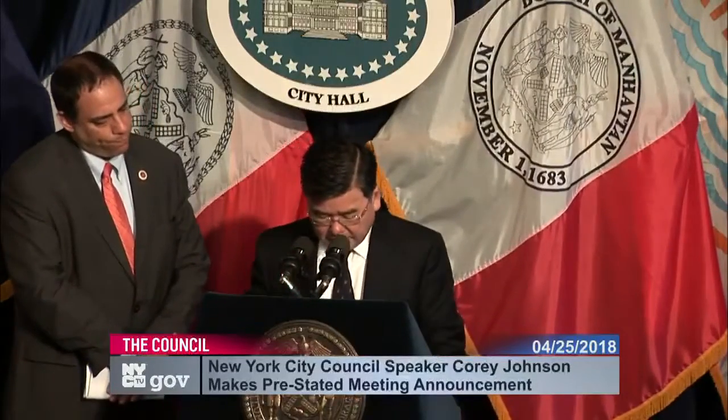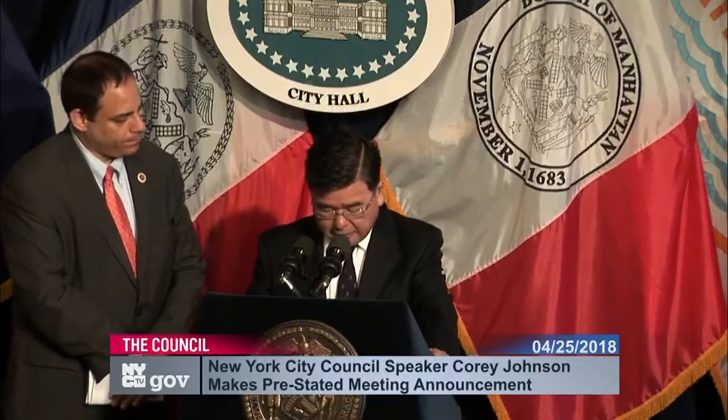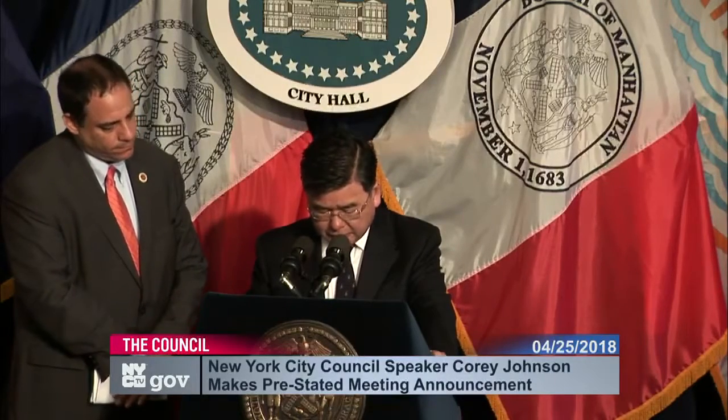Next up, we have Introduction 96A, sponsored by Councilmember Peter Koo, which would allow residential cooperatives to file a single consolidated energy efficiency report where the cooperative covers multiple buildings on a different tax block. Thank you, Speaker Johnson and my colleagues for supporting Intro 96A, a bill that will allow residential cooperatives to consolidate their energy efficiency reports. In 2009, the city passed Local Law 87, which requires certain large buildings to audit their energy consumption and to submit energy efficiency reports.